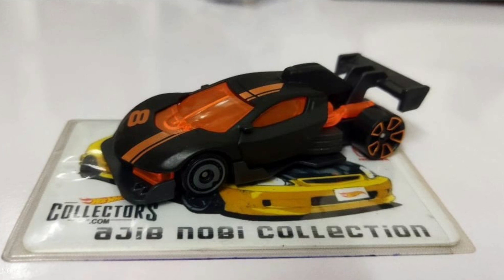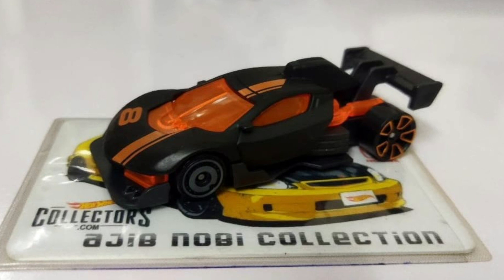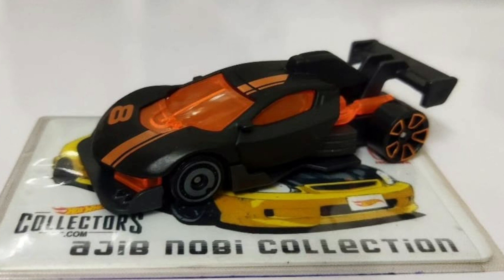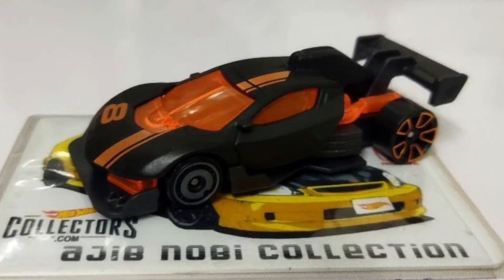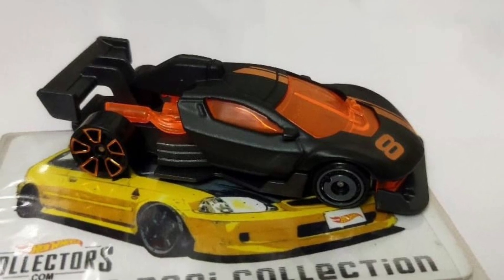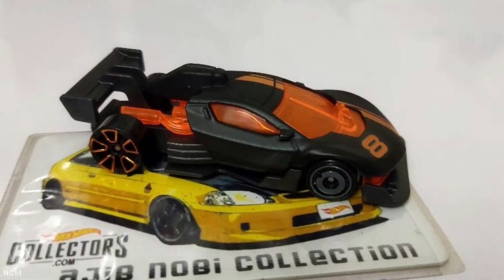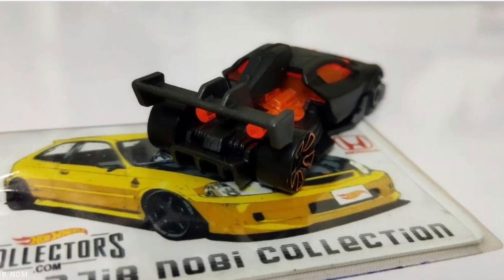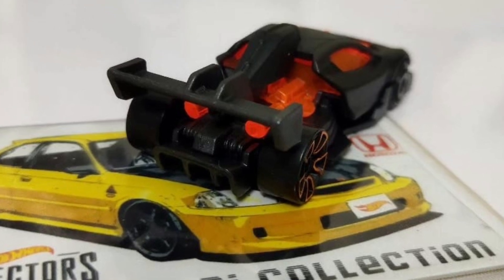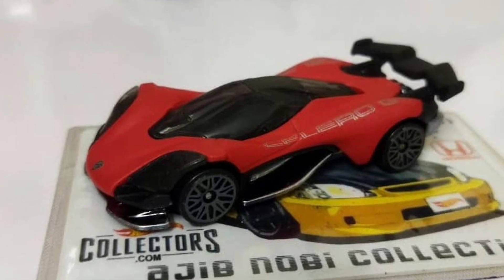Next is what I think they call a Race Punk — correct me if I'm wrong. It's a weird looking casting but still looks really good. It seems like a combination of a Lamborghini and something else. It looks weird but it works. Next we have a Celero GT — another recolor, another supercar-looking fantasy casting from Hot Wheels.